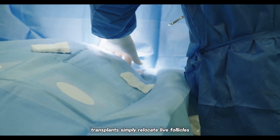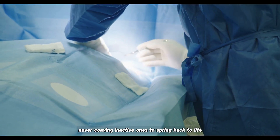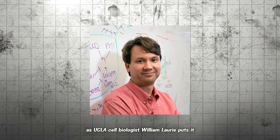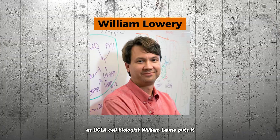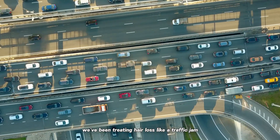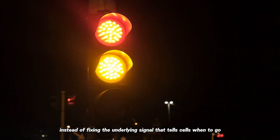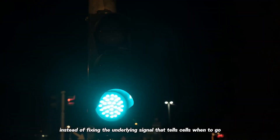Transplants simply relocate live follicles, never coaxing inactive ones to spring back to life. As UCLA cell biologist William Lowry puts it: "We've been treating hair loss like a traffic jam — rerouting what we have instead of fixing the underlying signal that tells cells when to go."